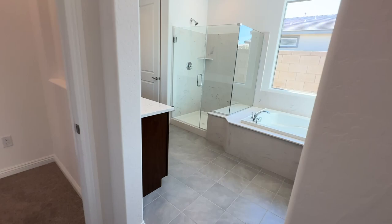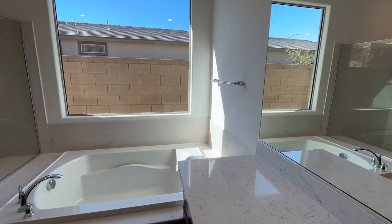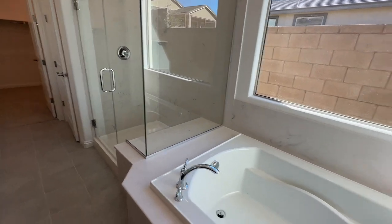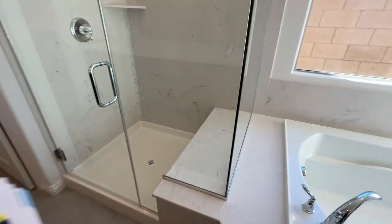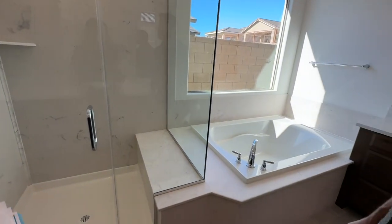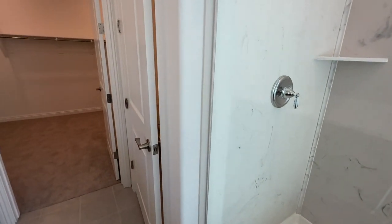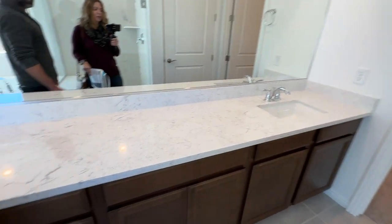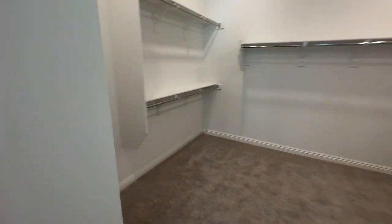The primary bathroom has mirrors and the same cultured marble as the secondary bathroom — but more updated, not your traditional 1990s cultured marble. This one has a tub-shower combo with a bench, which is still a decent-sized shower. Then there's a long vanity with the same cabinets as the kitchen and the same floors throughout. The primary closet is a good size with nice shelving.